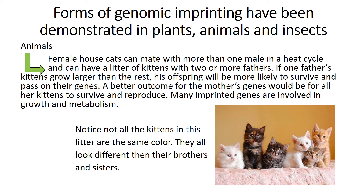So the forms of genomic imprinting are also found in animals. A good example was what was mentioned before through house cats. Many imprinted genes have evolved through growth and metabolism, and each litter of cats could have more than two fathers. Notice in the picture that not all the kittens are the same color — they are all different from their brothers and sisters.